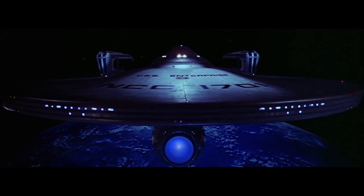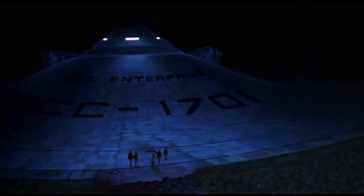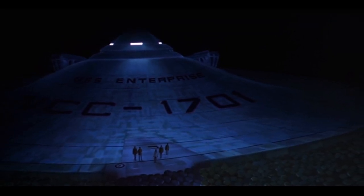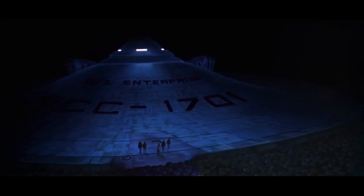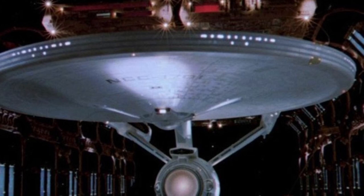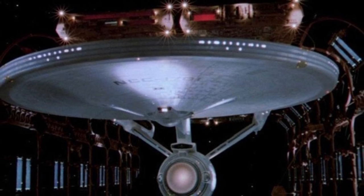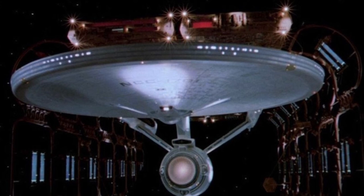In 2285, the Enterprise was in a low-tempo training cycle based in the Sol system. Admiral Kirk boarded his old command to observe a cadet training crew. Meanwhile, Khan Noonien Singh had escaped from his exile on Ceti Alpha 5 and hijacked the USS Reliant, leading to the theft of the Genesis device from Regula 1 space station. The Enterprise was tasked to investigate, and Spock deferred his command to Admiral Kirk. Subsequent engagements with the Reliant left the ship badly damaged, with cadet and crew deaths, including Captain Spock.